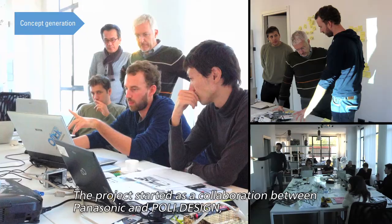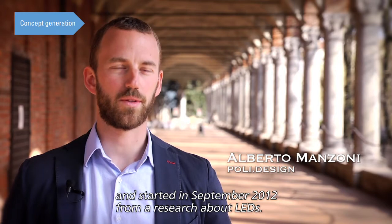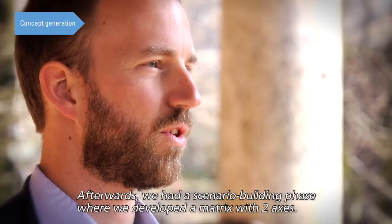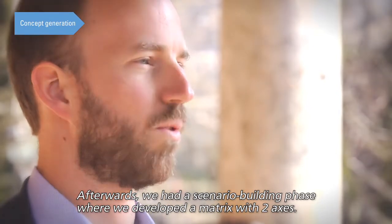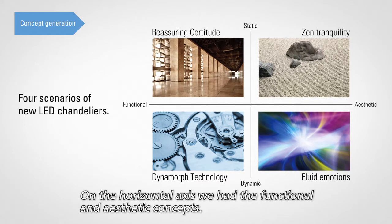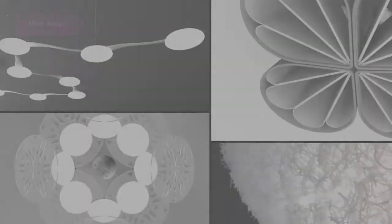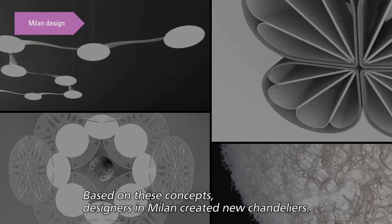The project collaboration between Panasonic and PolyDesign started in September 2012 from research about LEDs. Afterwards, a scenario-building phase developed metrics with two axes: the vertical axis covering static and dynamic concepts, and the horizontal axis covering functional and aesthetic concepts. Based on these concepts, designers in Milan created new chandeliers.